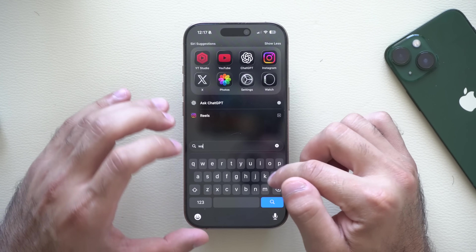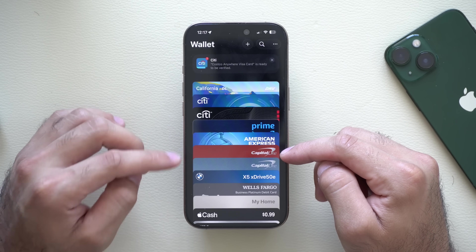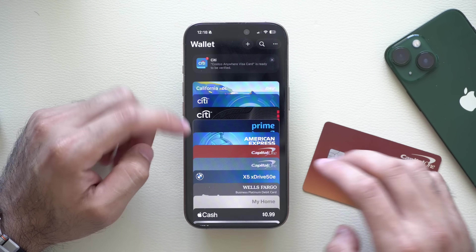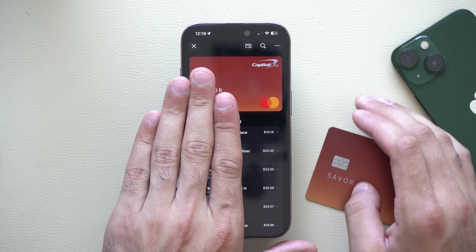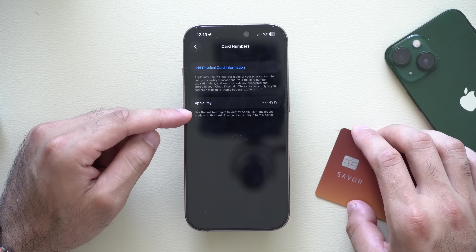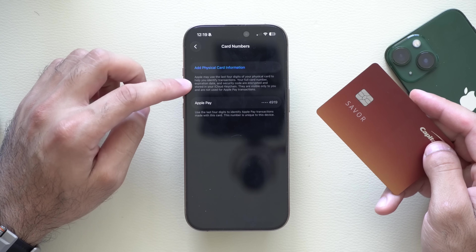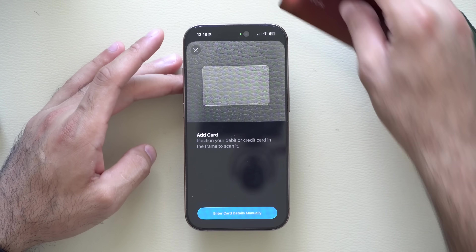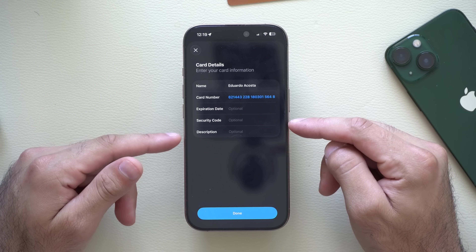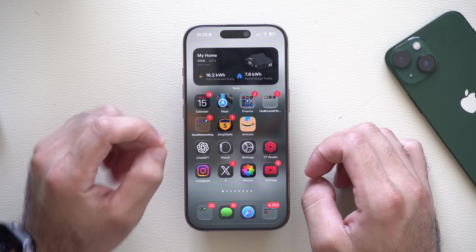The next new feature is in the Wallet app. Launch the Wallet app and open your credit cards — every single one of them. You can now store the physical card information on them instead of using photos or writing down numbers in your Notes app. Select a credit card, tap on the card number, and it will scan Face ID to show you the card details. You'll see your last four digits for Apple Pay to verify returns. There's also a new setting to add physical card information to your Apple Wallet card. Line up the card with the numbers, and now you can reference it for online transactions. Tap Done and it will be permanently saved and organized in your Apple Wallet app.